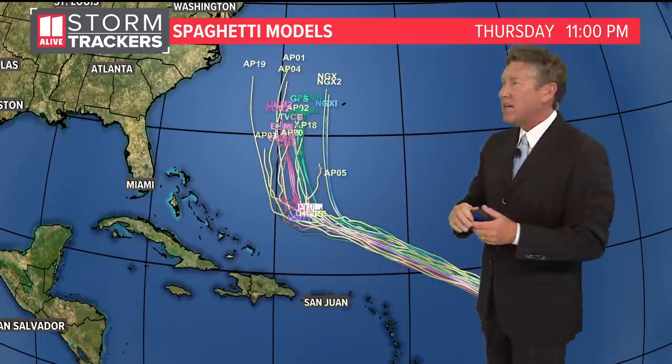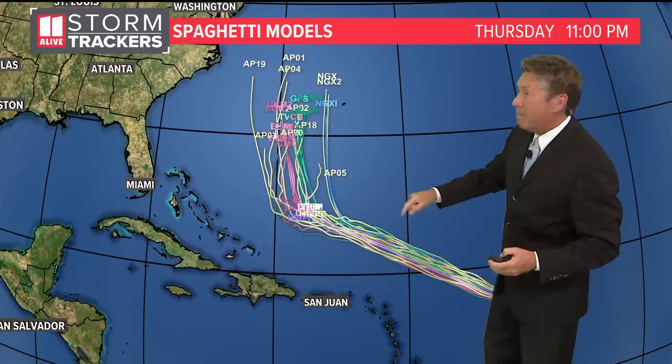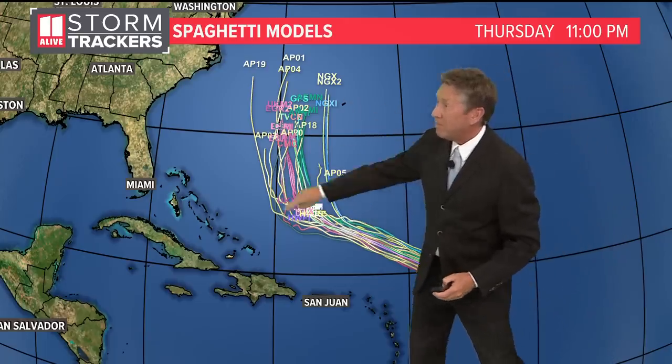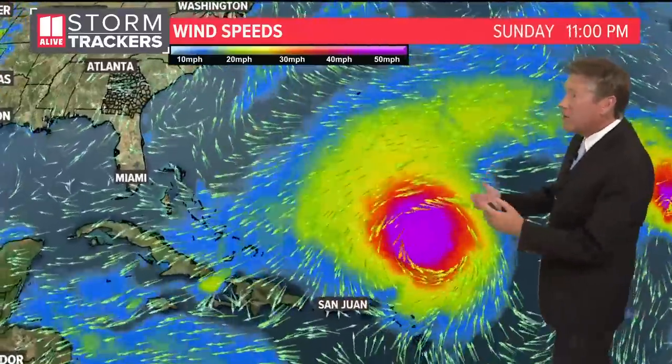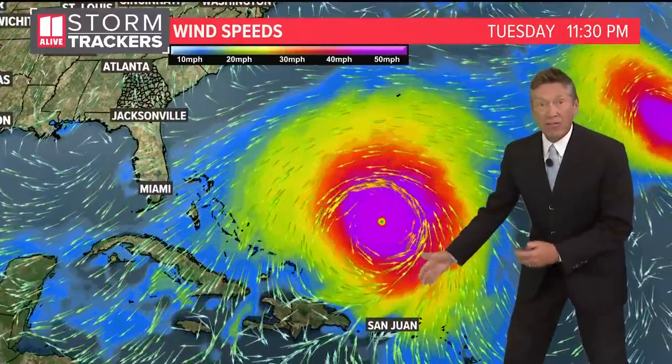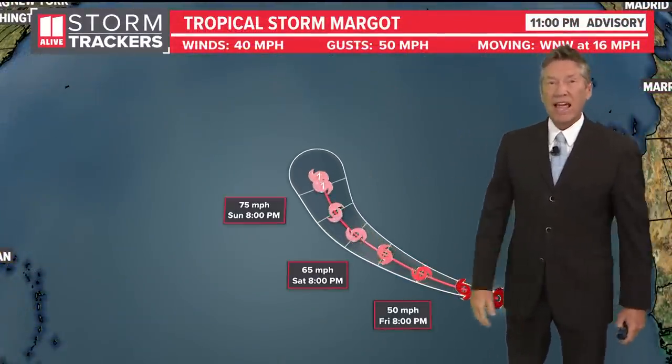What we're going to have to wait and see about is just when that turn would happen. If it happens earlier, it takes it up closer to the Bermuda area. If it happens later, it gets closer to the Bahamas and the U.S. coastline. Even though there's not a direct hit, winds could impact Puerto Rico — definitely some rough surf there. Rough surf in the Bahamas and maybe some wind, and we'll wait and see if any of that wind or rough surf comes into the Atlantic coastline too.